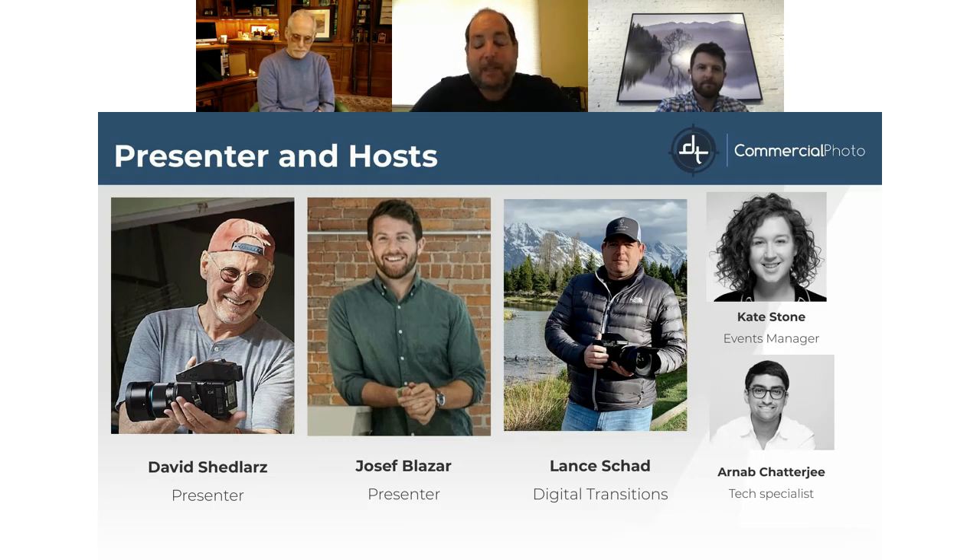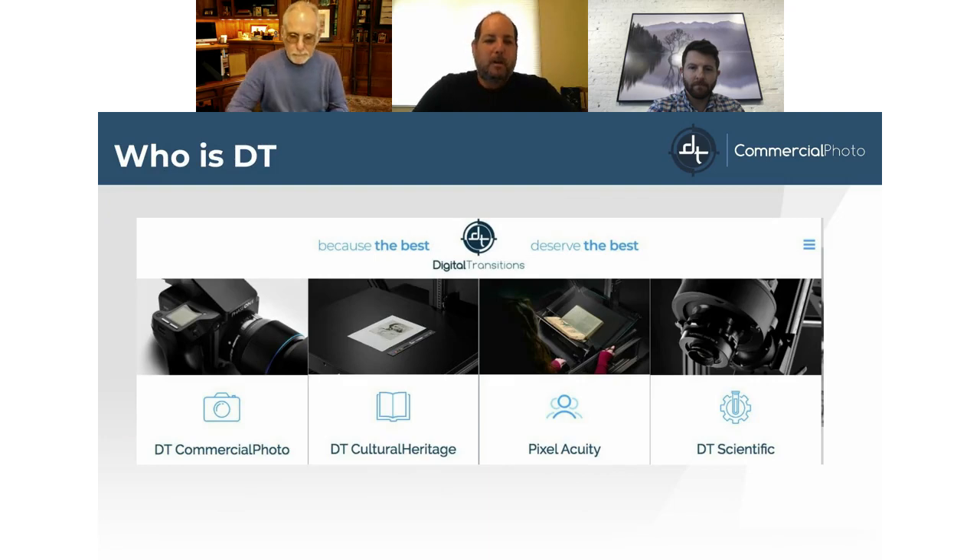I myself am Lance Shadd of Digital Transitions. Welcome to you all. In the background behind the scenes, and without these two our webinars would not be possible, are Cate Stone and Arnav Chatterjee. For those of you not familiar with who Digital Transitions (DT) is: